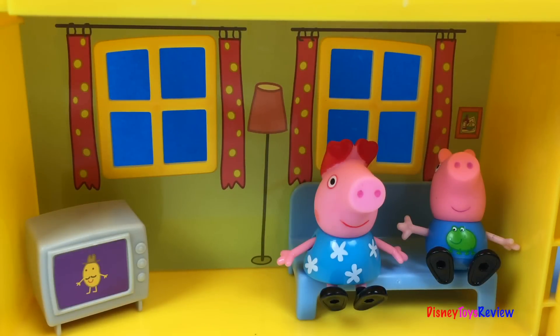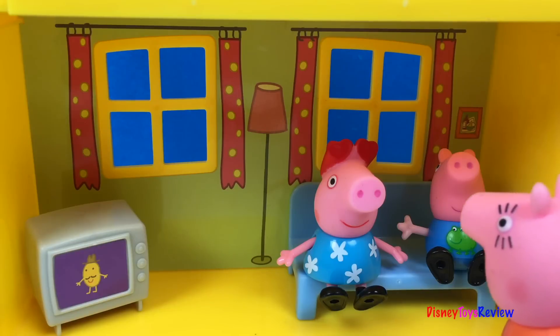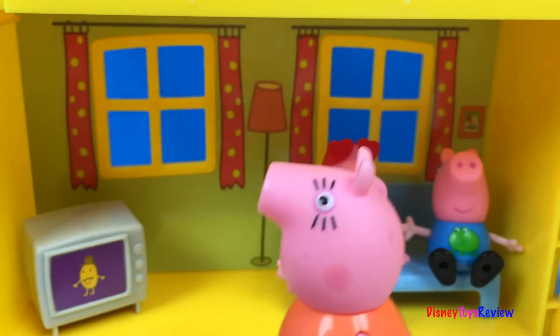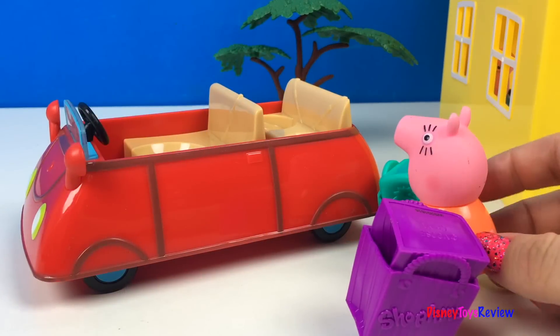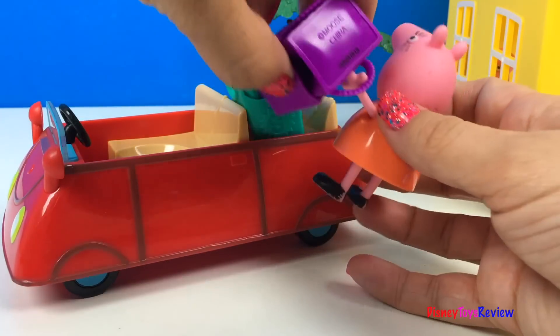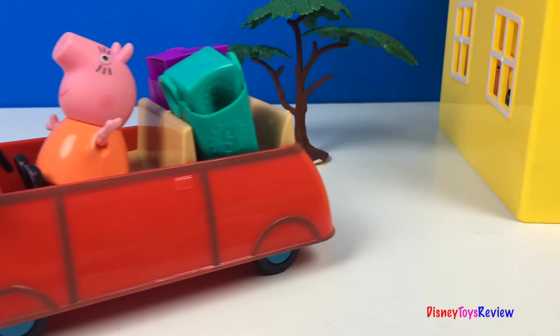Today Mama Pig is going to the store. Hi kids! I'm going to go to the store. You stay here and Peppa, look after your brother. Okay Mama, we'll be good. I'll be back in just a few minutes. Let's put my bags into the car, and it's off to the store we go!